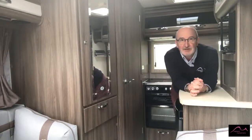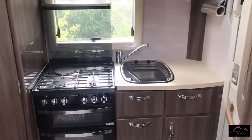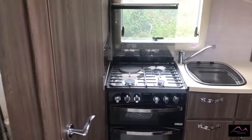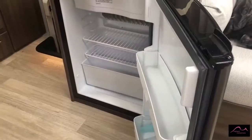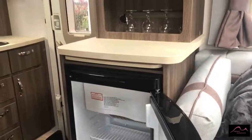The level of extras as standard continues as we move through to the living area, where you'll find a superbly appointed kitchen with three gas and one electric ring cooker with separate oven and grill, along with an eye level microwave, a stainless steel sink, three-way 80 litre fridge, extractor fan, and ample storage space to complete the cooking setup.